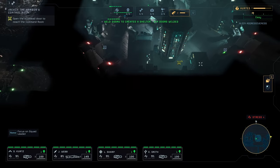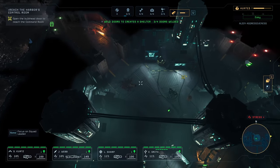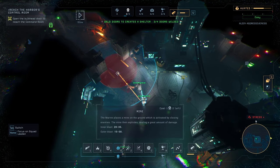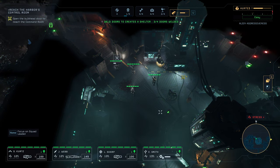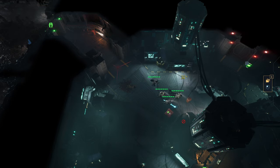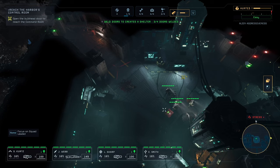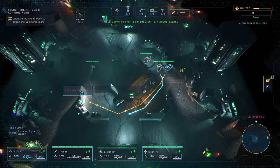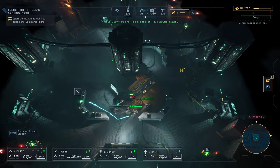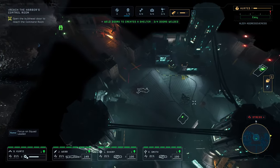This takes us back to the egg chamber. Luckily, all these are kind of closed off. But what we could do is place a mine right here in case something shows up. We're getting a little bit of stress. Actually no contacts, which is pretty good. There is a datapad here. I found something.